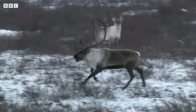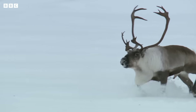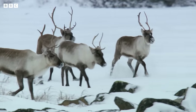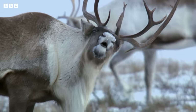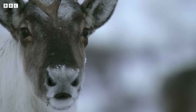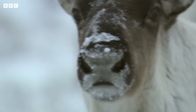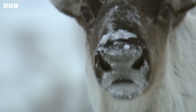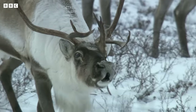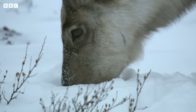Reindeer traditionally pull sleighs and have a popular reputation for red glowing noses. But behind this folklore there is some surprising truth — an ingenious adaptation which helps them survive the extremes. Their noses are full of blood vessels. These cool warm air down as it leaves the body and warm cold air up as it comes in, keeping the reindeer's brain constantly warm and active.